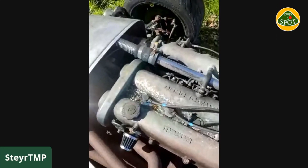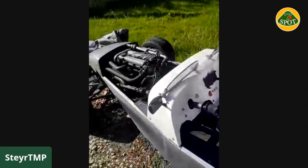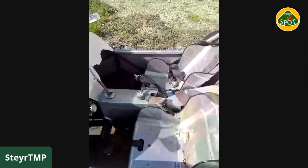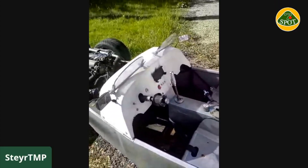The tarp doesn't seem to cover all the water all the time, so every once in a while when I've fired this up I have to pull the plugs out and blow it off. I intended on keeping it in the garage, but that didn't end up working.